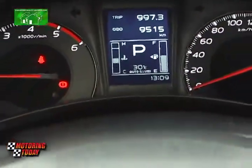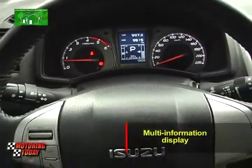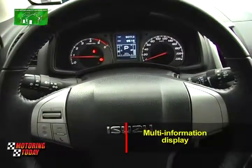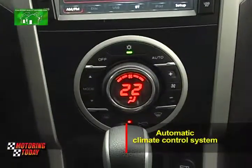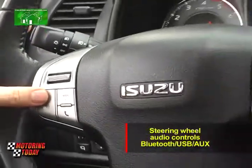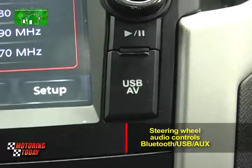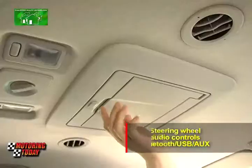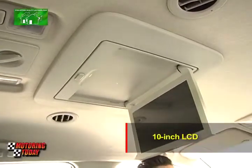This being the LSA, this MU-X gets the advanced features on the dashboard that include the gauges with a multi-function display, the DVD navigation entertainment unit, and an automatic climate control system. Steering wheel audio controls are standard, along with Bluetooth for smartphones, a USB port for iPods, and an AUX port. The LSA also gets a 10-inch LCD that drops down from the ceiling.